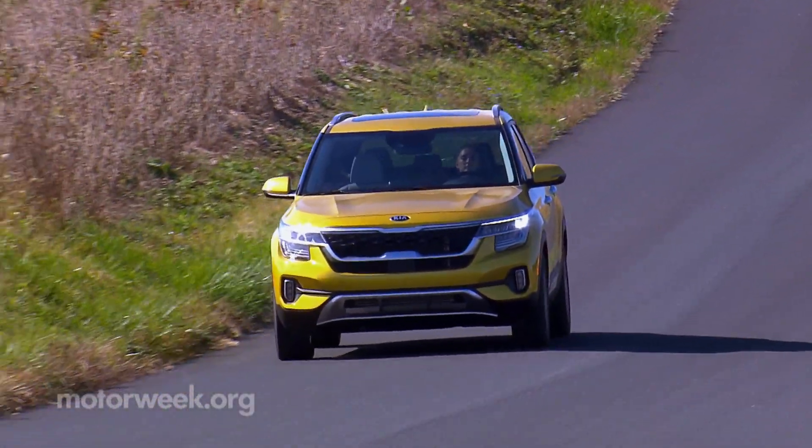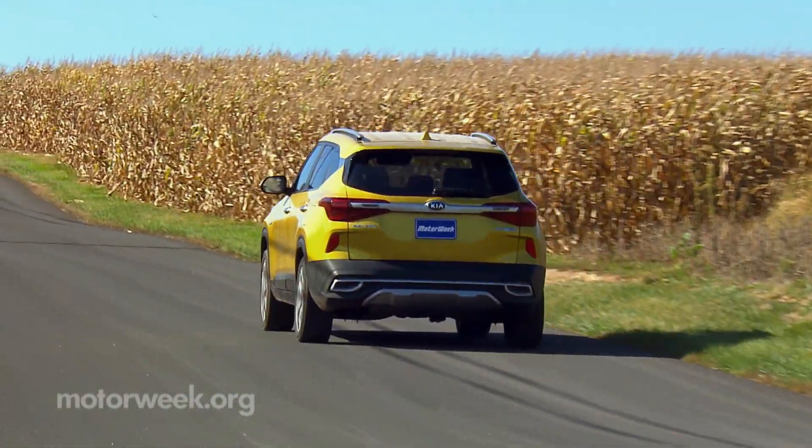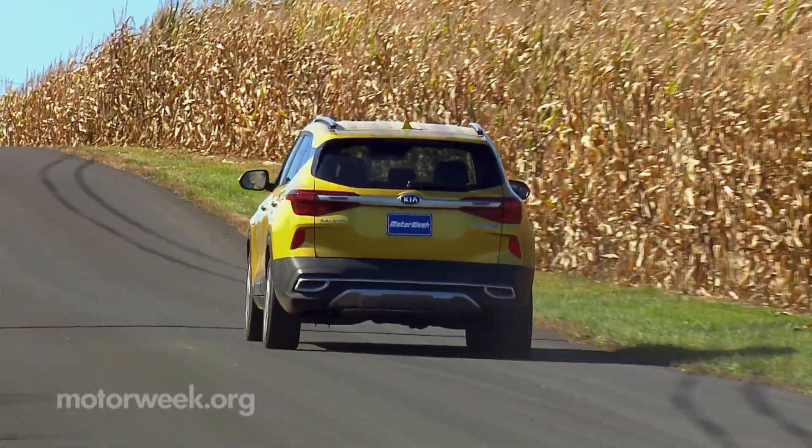That's most noticeable around town in constant off-on throttle situations, but we're keeping the Seltos's metaphorical throttle pinned as we race into the heart of winter.